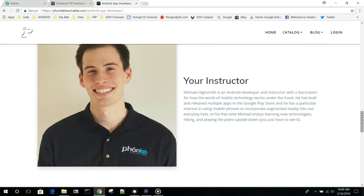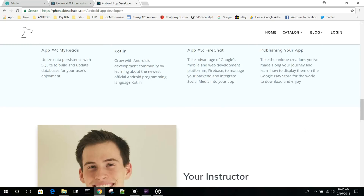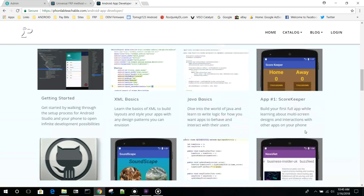What I'm here to talk about today is our brand new Android app developer course. This course is really, really good. When I started getting into app development, I just searched the internet to find answers and start learning how to develop applications and it took forever. This course, put on by our new instructor Michael Highsmith, is amazing. I've gone through this whole thing — it's really good. We've been working on this course for over four months now and we're putting together some amazing material.